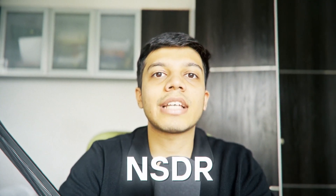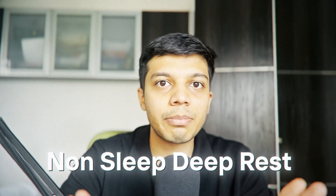The next amazing and free tool is sleep — nothing can beat a good night's sleep. If you don't have the time to sleep or take a nap, you can use something called NSDR, which is non-sleep deep rest.